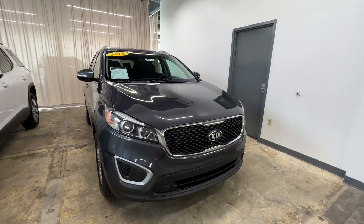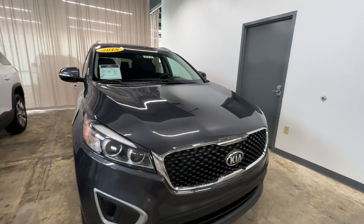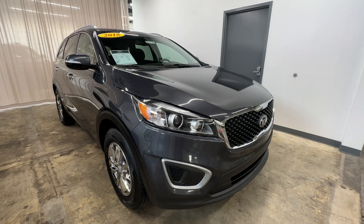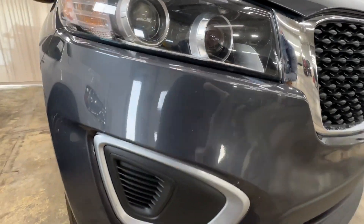Hey, this is Weir's Chevrolet DP198. We've got a 2018 Kia Sorento here to do one of our vehicle condition videos — any dents, scratches, scuffs.